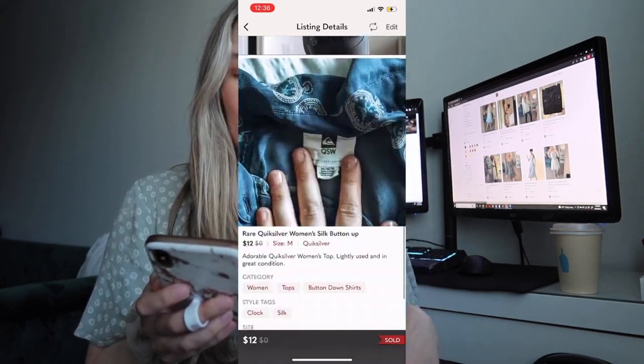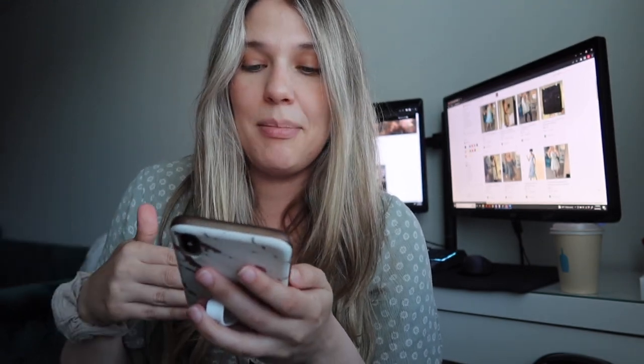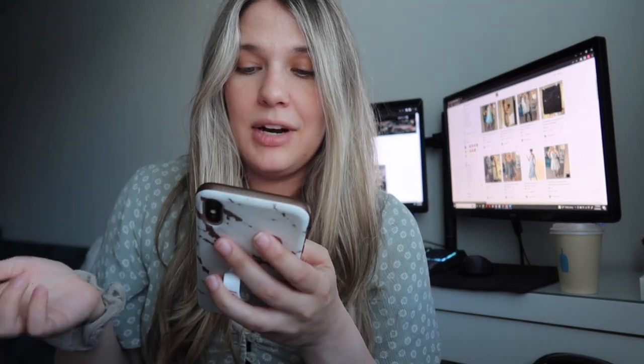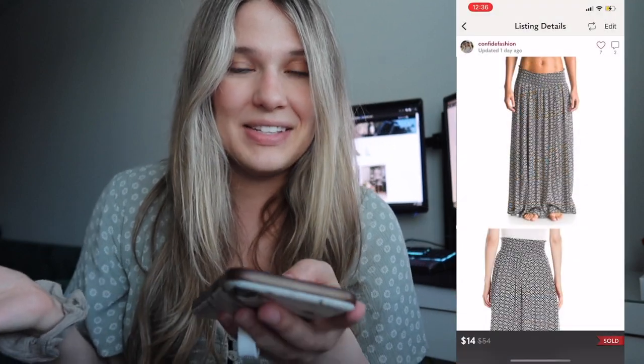Next was a Quiksilver women's button-up shirt with a clock pattern — a silk shirt, really cute. I had it listed at $12. What was cool is the buyer put it into a bundle and I went in and reduced the price without offering a shipping discount, so they paid for shipping. They paid $10 for it through the bundle, which made my net earnings $9.05.